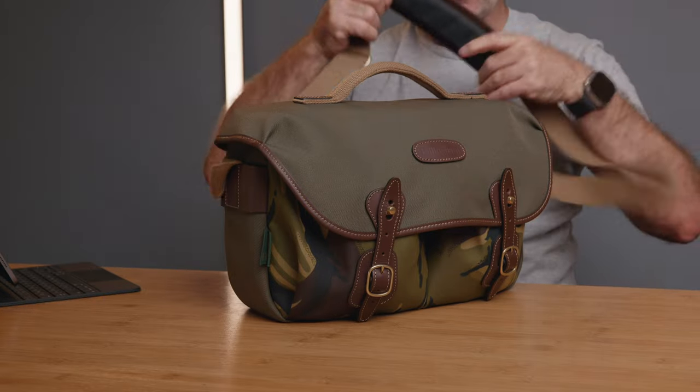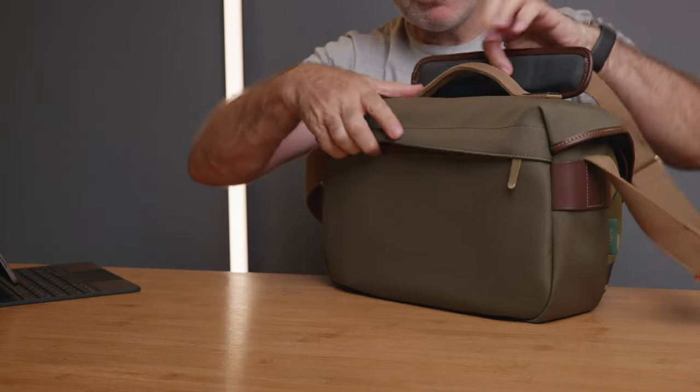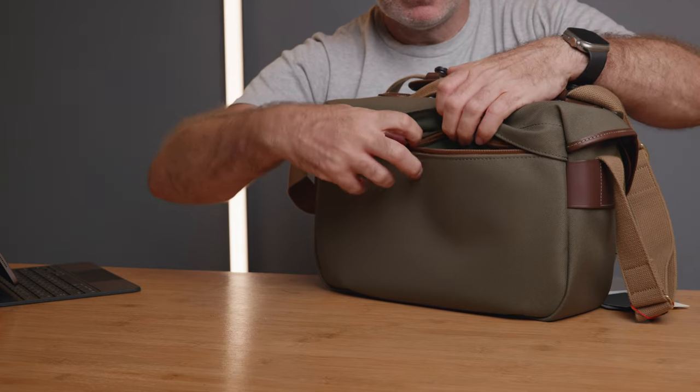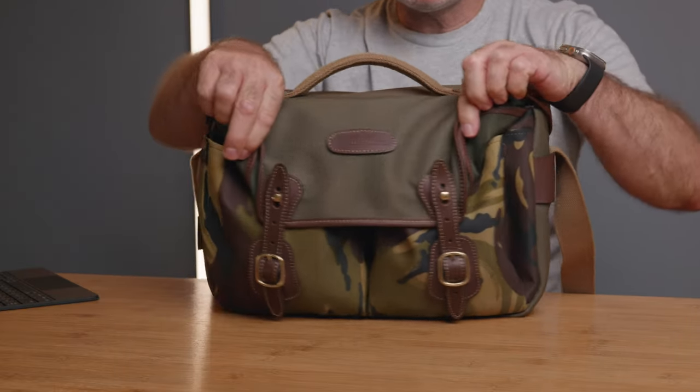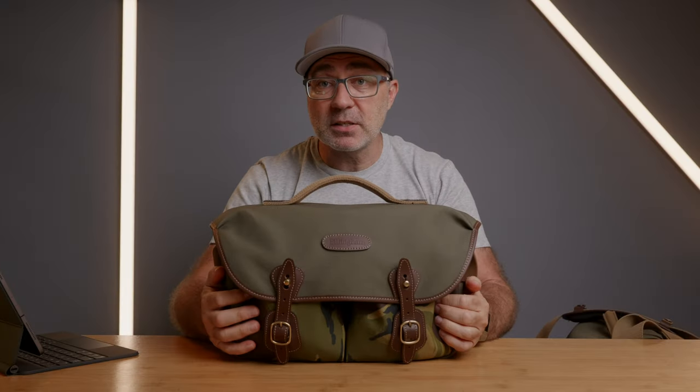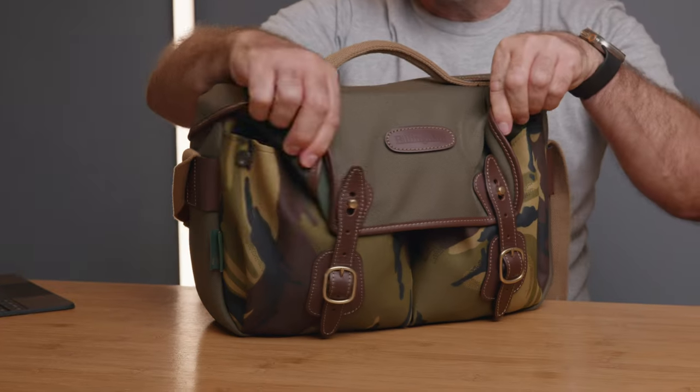The shoulder straps are not removable, and the shoulder pad doesn't come with the bag — it's an extra purchase. On the rear there's a zip pocket for your passport and documents. The bag is made from a waxed canvas material that's water repellent; the flaps hang over the sides to stop rain getting inside and damaging your gear. All the hardware is leather, and you can see the green camouflage underneath — that's the special edition detail. It reminds me of old British army camouflage.